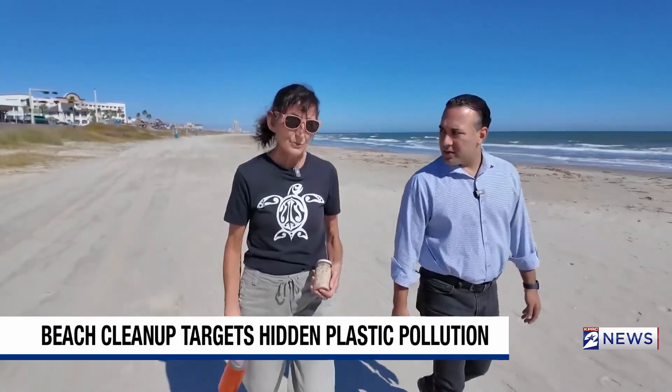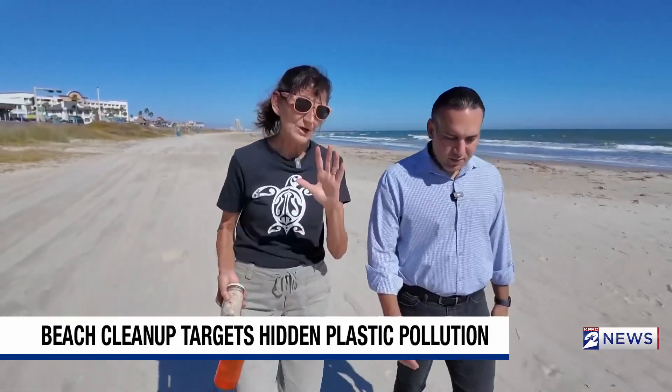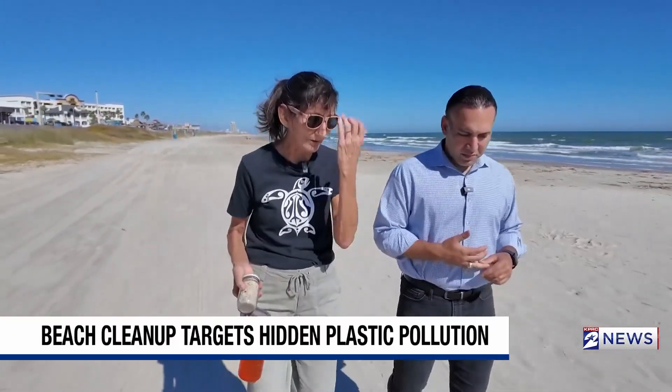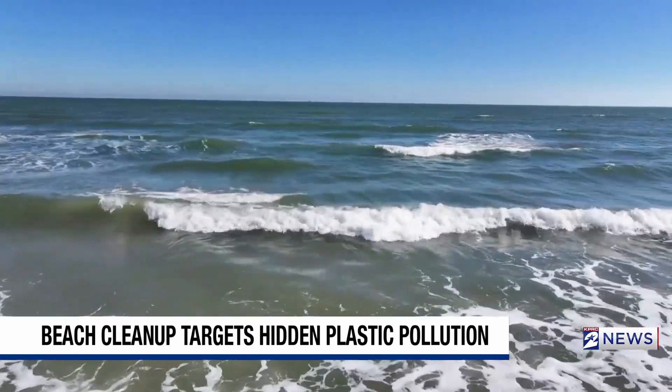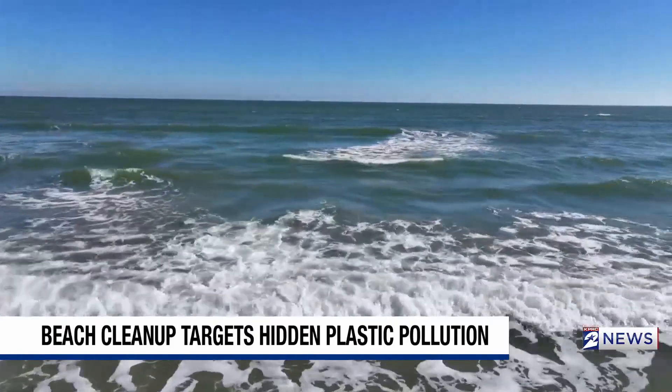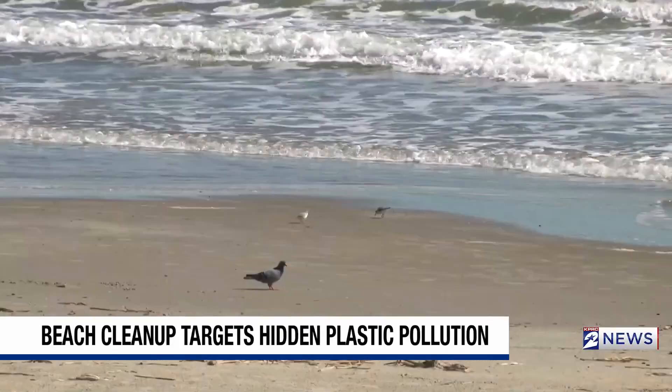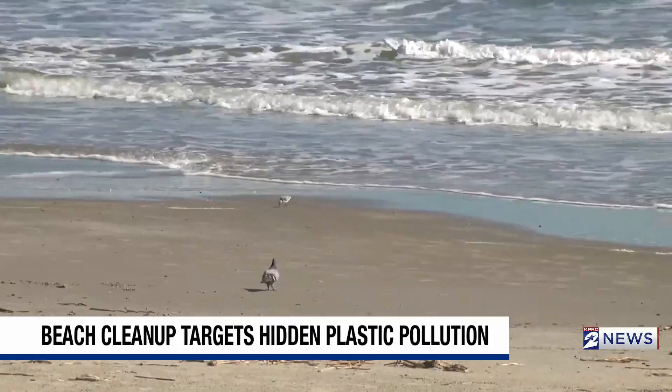We'll have a team of staff, volunteers, and interns underneath Murdoch's and we'll be meeting with you. We'll be talking with you about the health of the ocean and the marine life that we have in it. We'll explain what nurdles are, why we have such a huge concern for them, and then we'll help individuals go and complete their own nurdle patrol.